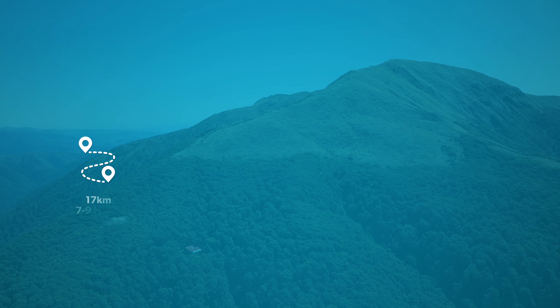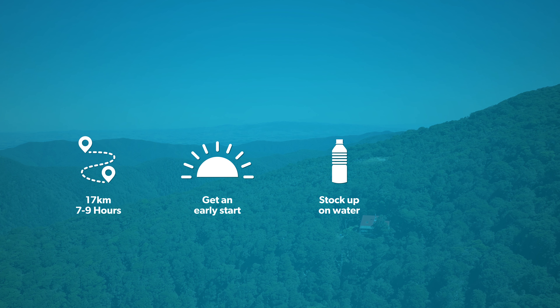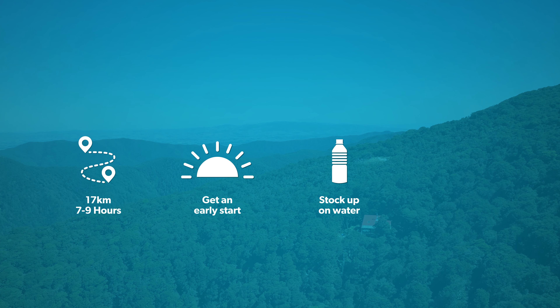It's approximately 17 kilometres or 7 to 9 hours from Alfa Hut to Kaitoake. Get an early start to avoid walking in the dark. Also stock up on water at Alfa Hut because there are no reliable water sources for the rest of the day.